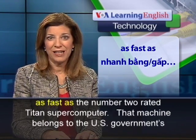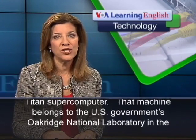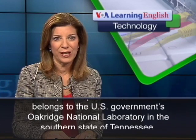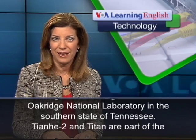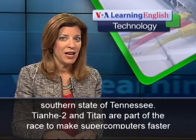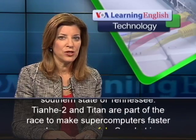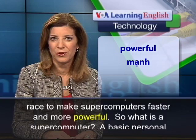That machine belongs to the U.S. government's Oak Ridge National Laboratory in the southern state of Tennessee. Tianhe-2 and Titan are part of the race to make supercomputers faster and more powerful.